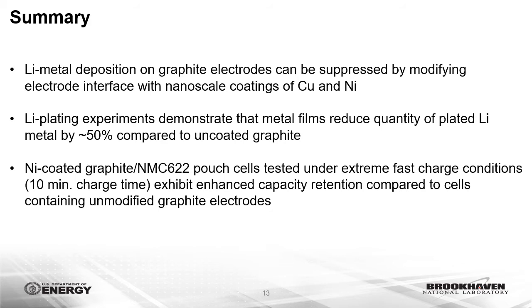In summary, we demonstrate that lithium metal deposition on graphite electrodes can be suppressed by modifying the electrode interface with nanoscale coatings of copper or nickel, where higher loading metal films result in improved capacity retention under a 10-minute fast charge rate. The findings establish that with rational design of an electrode interface, the overpotential for lithium deposition can be modulated, providing a new conceptual approach for reducing lithium plating on graphite anodes. In recognition of the potentially transformative nature of this approach, we were recently awarded technology commercialization funding through the Department of Energy's Office of Technology Transitions, which will be used to develop a cost-effective, scalable approach for fabricating the technology suitable for adoption by a commercial partner.